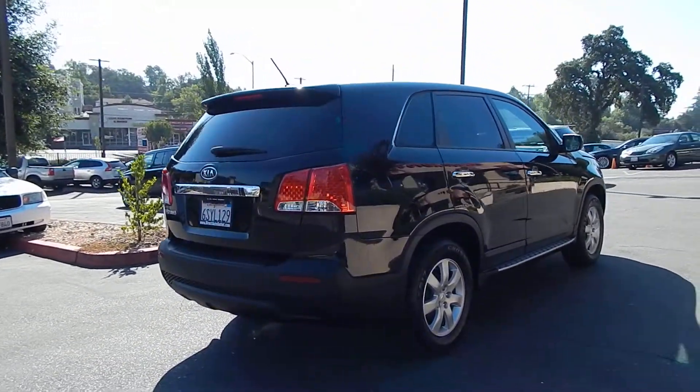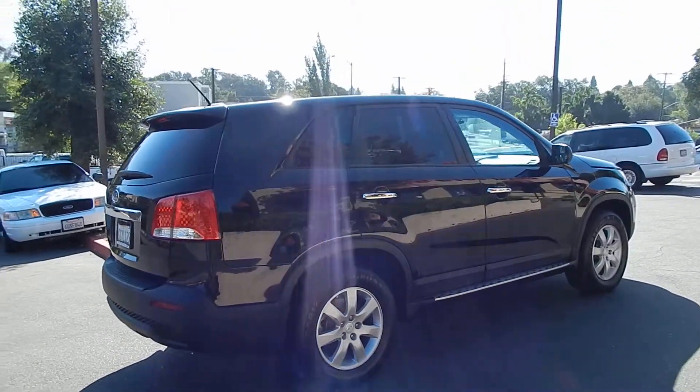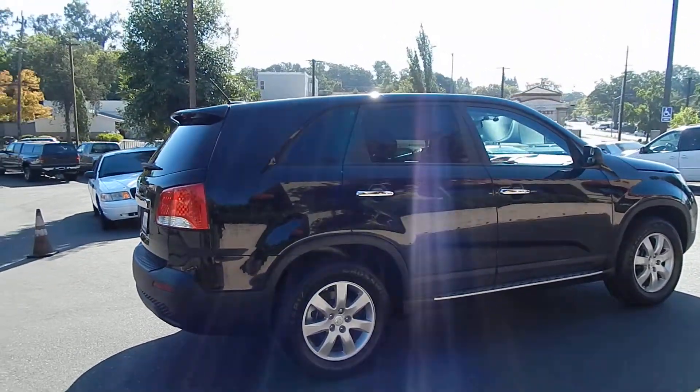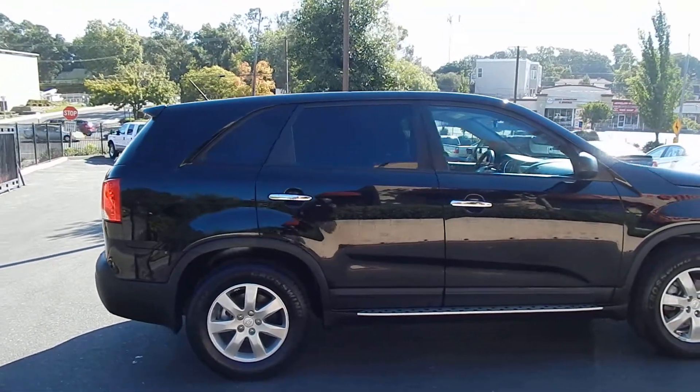This vehicle is a lifetime California car, so you don't have to worry about any road salt or corrosion or rust on this vehicle. It has been properly taken care of, with a beautiful maintenance history done through Sacramento Kia for most of the vehicle's life.